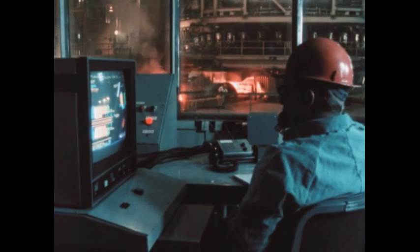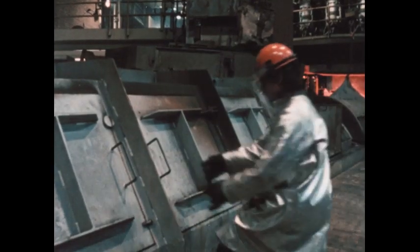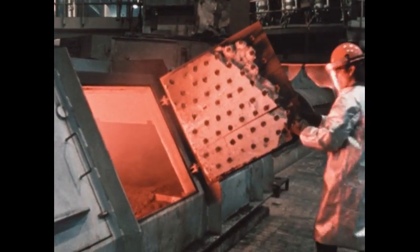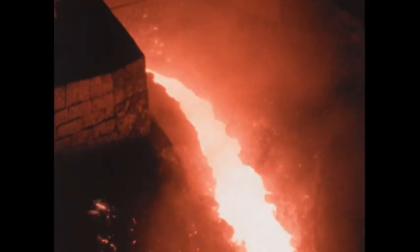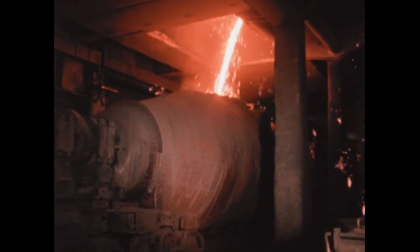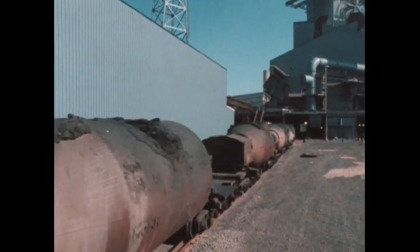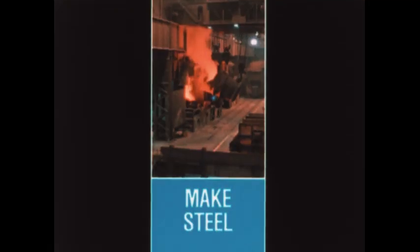Now we're in the cast house around the bottom of the blast furnace. As everywhere in the mill, workers are protected by special clothing and safety equipment. A tap hole is opened and molten iron pours out and flows along the path prepared for it. It flows into special railway cars that are lined with bricks inside. Like giant thermos bottles, they keep the molten iron hot as it heads toward the next step: making steel.